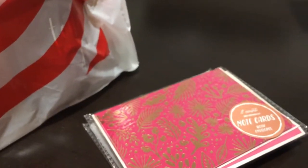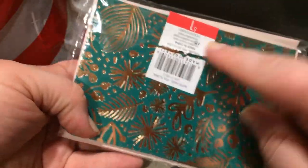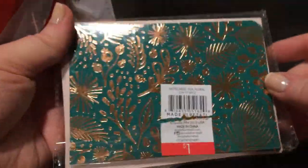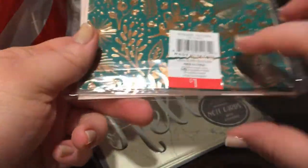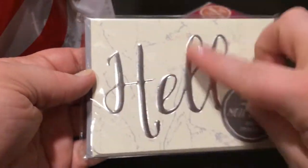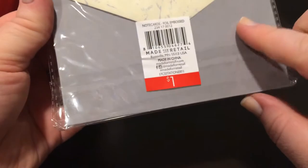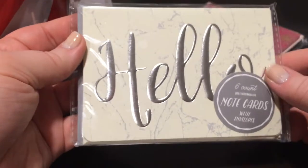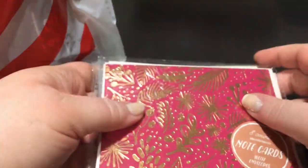The first thing is sets of cards. These are super awesome to pick up from the dollar spot. This has eight cards in it with envelopes. They are pink and green, and I've already been in these. They have rose gold foil on both of them — really, really pretty. There are eight cards for a dollar, which is super cheap. And then I got these marble hello ones in silver foil — six note cards with envelopes, again for a dollar. I haven't used these ones yet, but I will soon because I need to write to my great aunt.